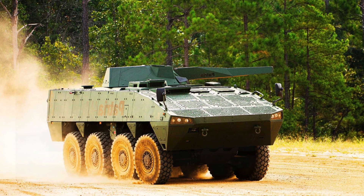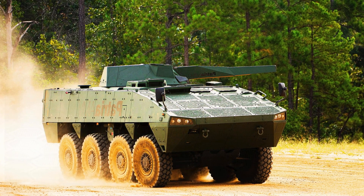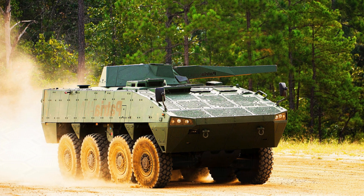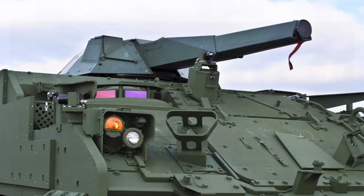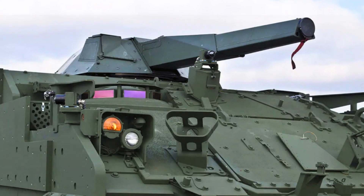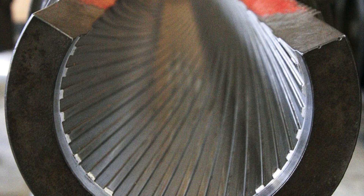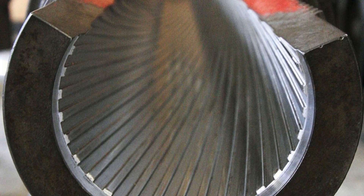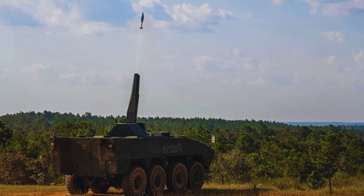Nemo is a remote-controlled 120mm mortar complex developed by the Finnish company Patria. It is an adapted version of the Amos automatic mortar, which provides the ability to conduct aimed fire with both direct and indirect guidance. The mortar can fire at a distance of up to 10km both in a static position and while moving, as well as alternately fire up to 5 shots along different trajectories to simultaneously hit one target with several shells.